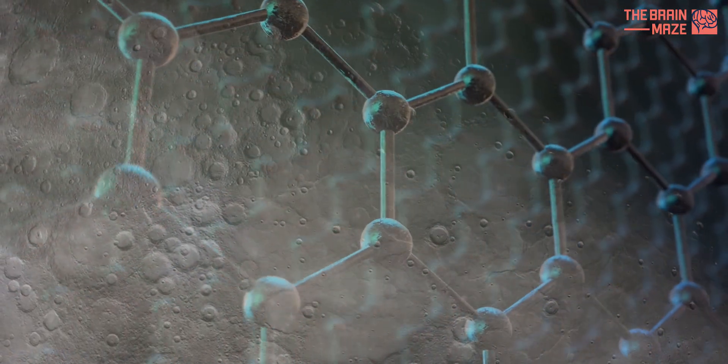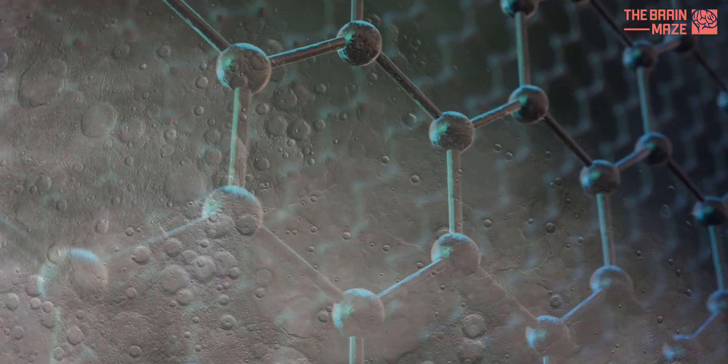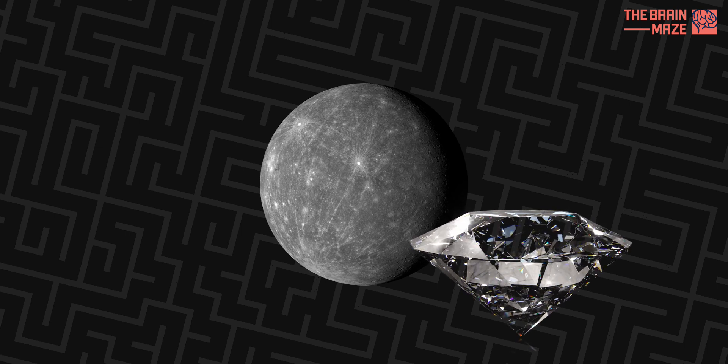Scientists initially suspected a similar carbon allotrope, graphite, might also be present in the mantle. However, a new study suggests something far more dazzling: diamond.